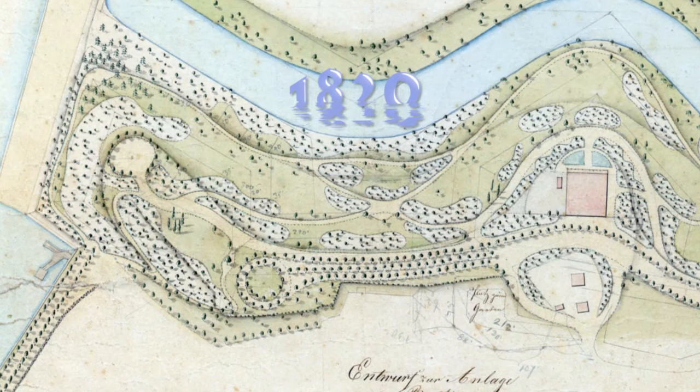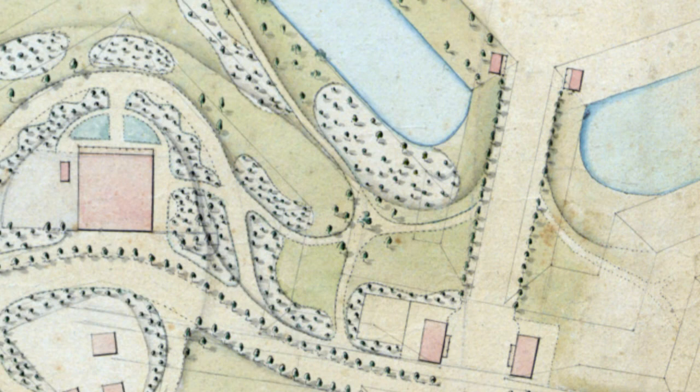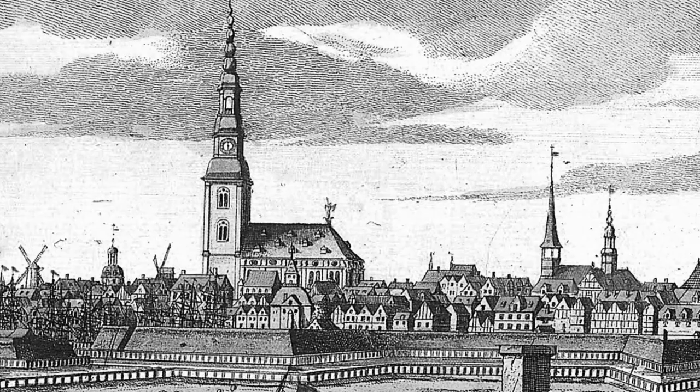It was back in 1820 that work began on the new landscaping of the Wallring. Hamburg's government had charged Isaac Altmann from Bremen with redesigning the city ramparts dating from the time of the Thirty Years' War. It was to be a recreational park, a green ribbon for pedestrians, with gentle, curving lines instead of pentagonal bastions and moats.